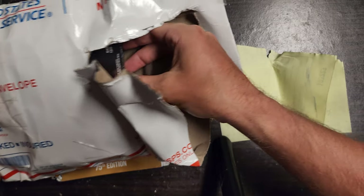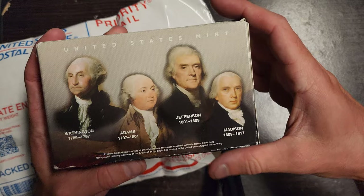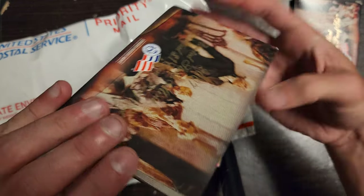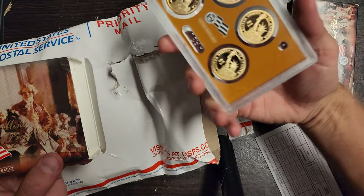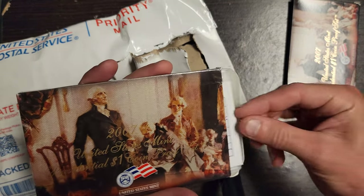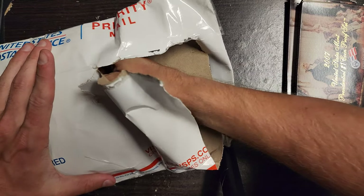Before I pull anything out I'll show you guys what I bought — it's just the paper stating what I got. These are the proof sets — 2007, I think it starts with Washington. I bought two of them. They're cool to have and I paid a great price for them, couldn't beat it, I should have bought more. The United States Mint Presidential One Dollar Coin Proof Set — pretty cool. They come in nice cases.